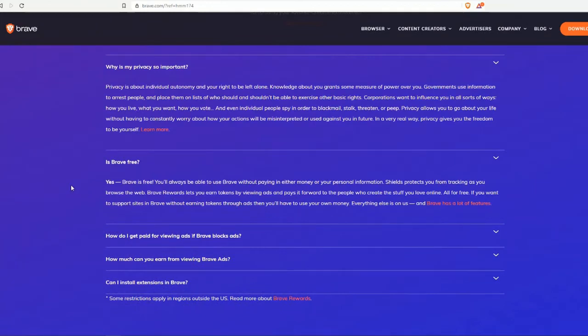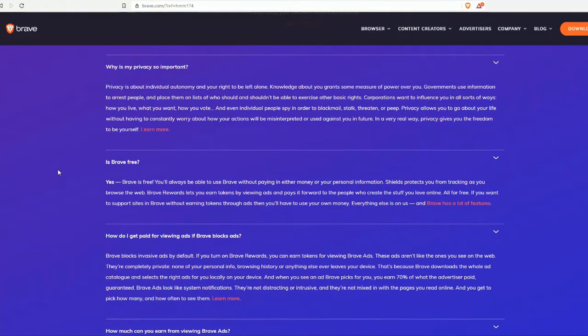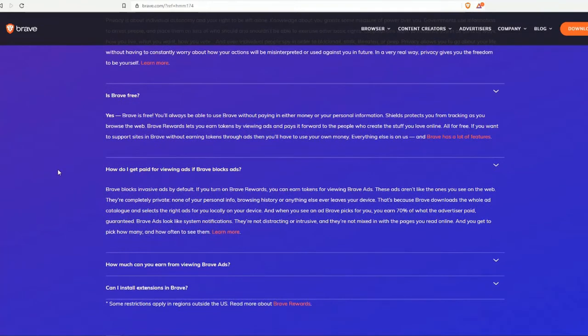The next question: is Brave free? Yes, Brave is free. You will always be able to use Brave without paying in either money or your personal information. Brave Shields protects you from tracking as you browse. Brave Rewards lets you earn tokens by viewing ads and paying it forward to the people who create the content you love online — all for free. If you want to support sites in Brave without earning through ads, you will have to use your own money.